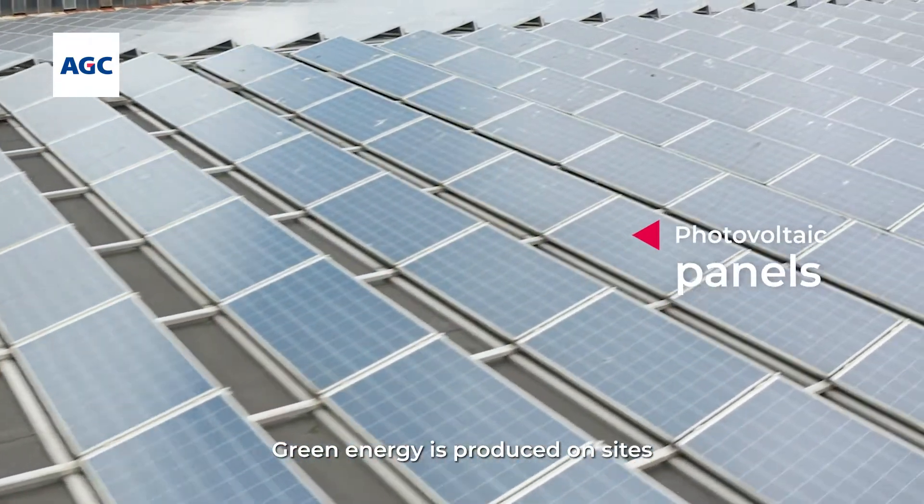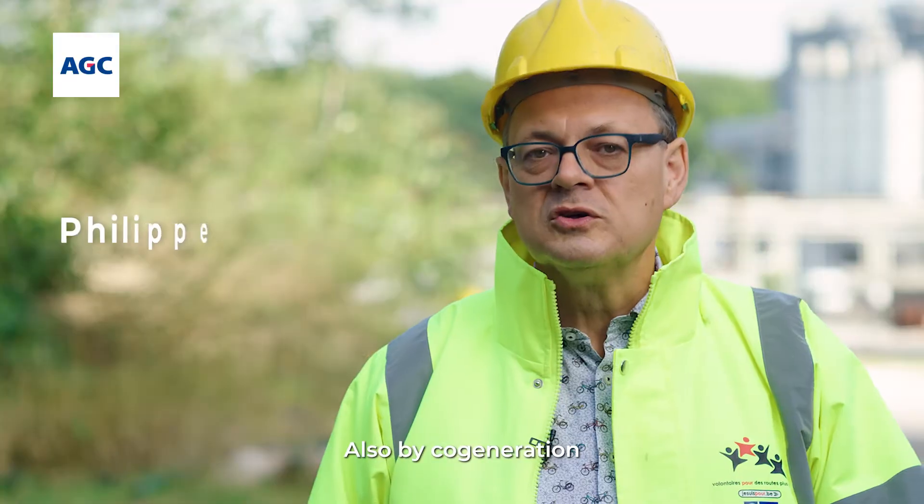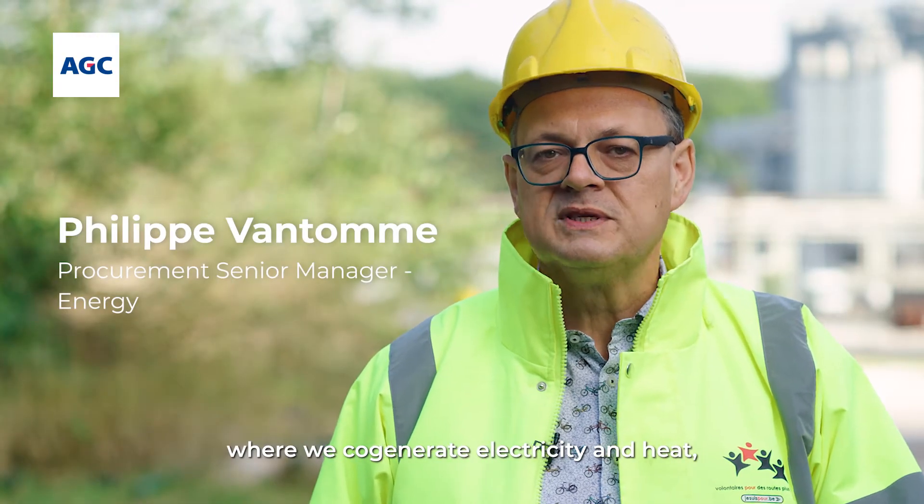Green energy is produced on-site via photovoltaic panels, also by cogeneration, where we co-generate electricity and heat.